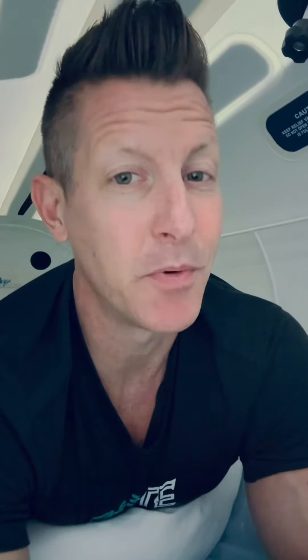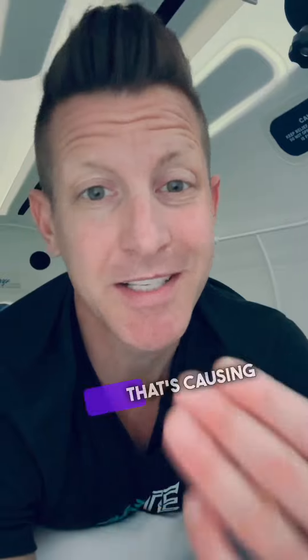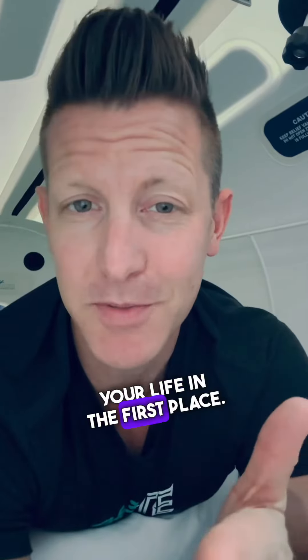Fifth, we look at it from an anti-inflammatory standpoint. When we look at anti-inflammatory effects, we think about how to decrease the inflammation that's causing the breakdown of the cell — hitting it from another angle that may be causing that extra pain you don't need in your life in the first place.